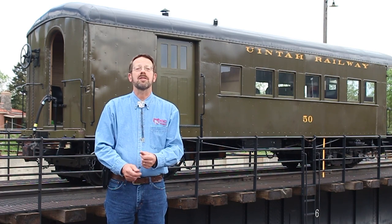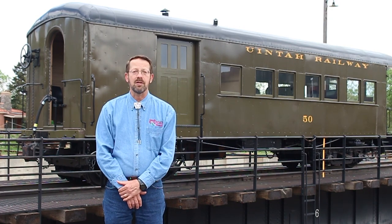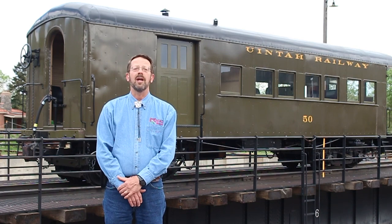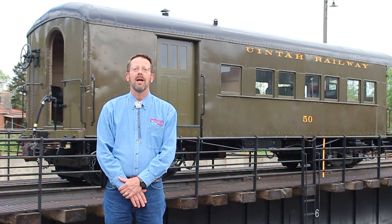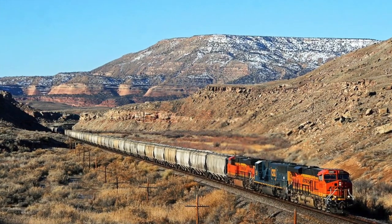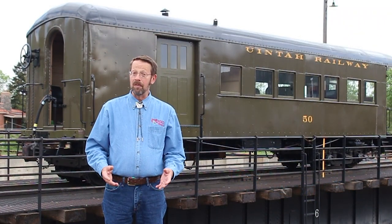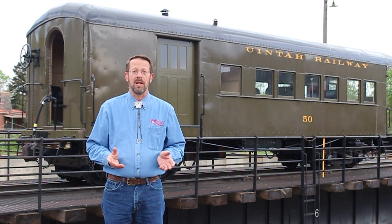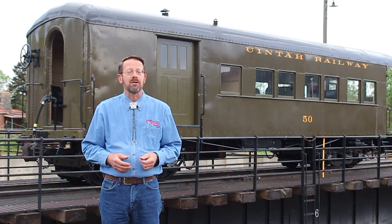Like many rail vehicles and especially narrow gauge ones, Combine number 50 was built for its first owner as a completely different kind of car, then sold to the Uinta Railway where it was rebuilt, repainted, and renumbered. The car today helps us take a glimpse into the past of an often overlooked region of Northwest Colorado along the Utah border. A passenger car that features room for passengers as well as for baggage and sometimes also mail and express within another section of the same car is commonly referred to as a Combine in railroading terminology.